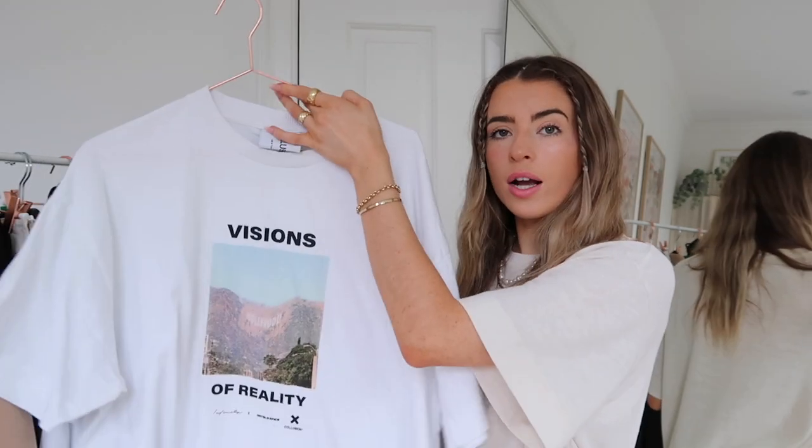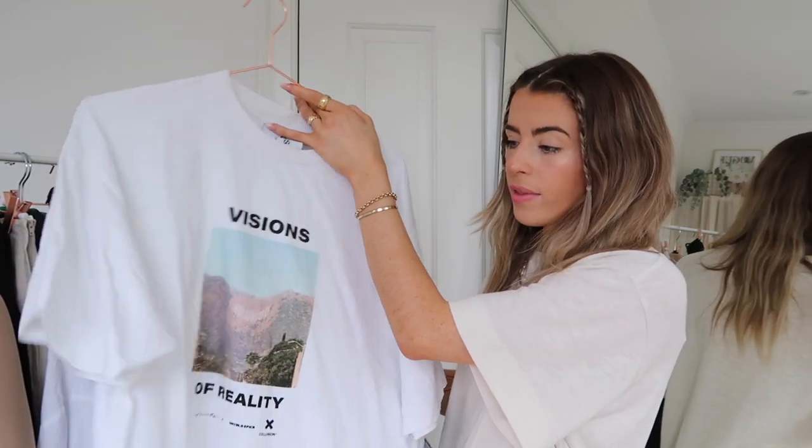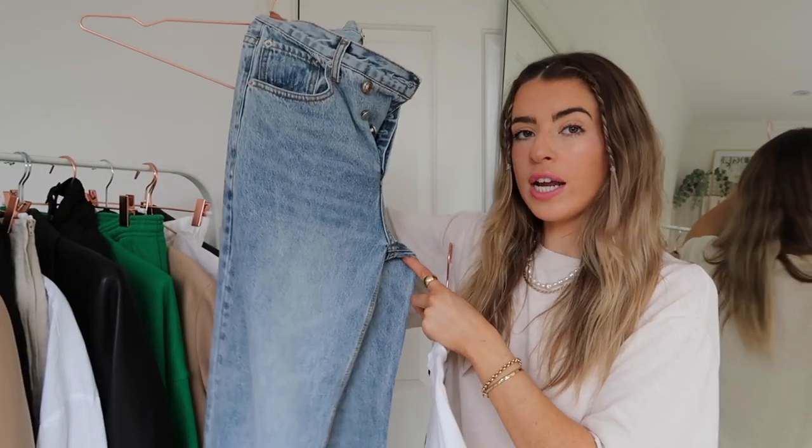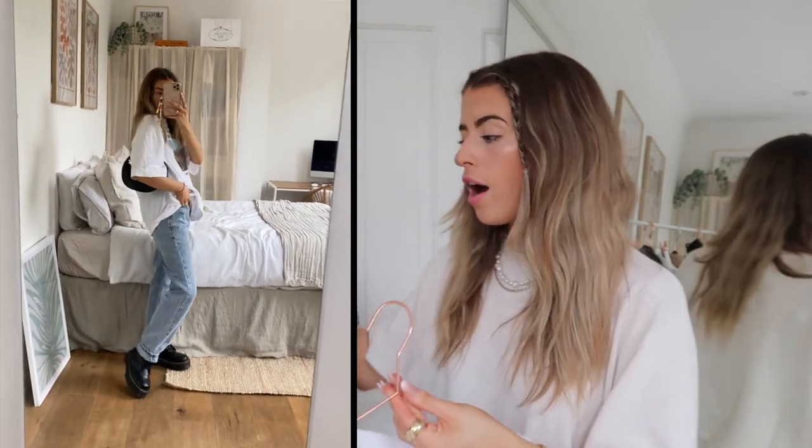First up, we're going quite classic with a jeans and t-shirt look. This is probably the easiest look when it comes to Doc Martens. I've got a white baggy tee from ASOS — just a really casual baggy tee — with a pair of baggy jeans from Princess Polly. Any baggy jean will do; you could wear skinny jeans or straight jeans, whatever suits you. I've worn this outfit very baggy — that's the whole idea.